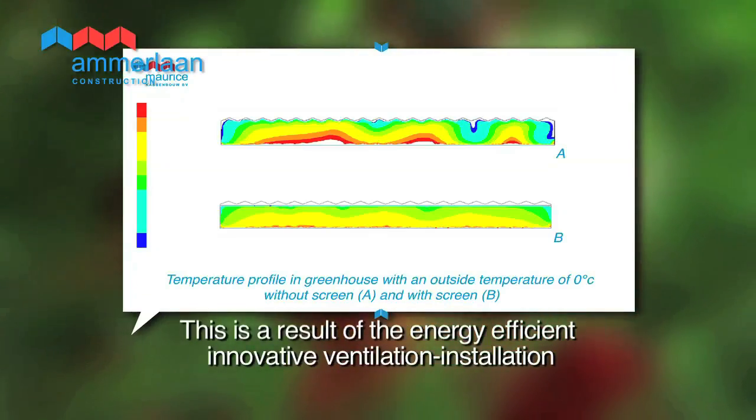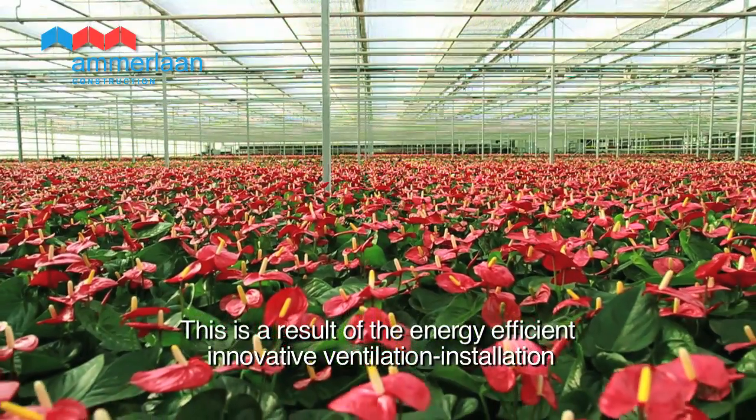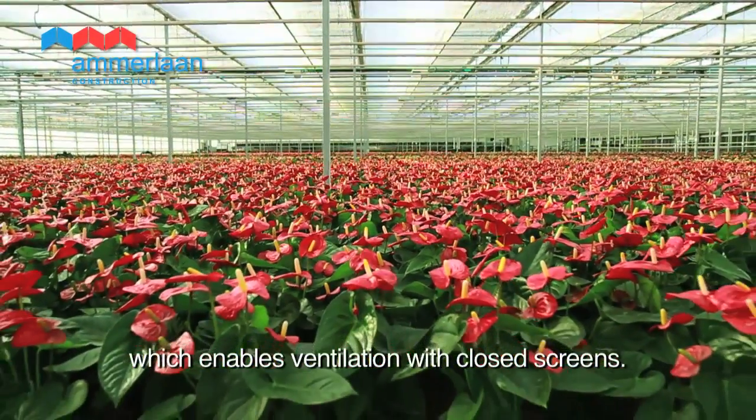This is a result of the energy efficient innovative ventilation installation, which enables ventilation with closed screens.